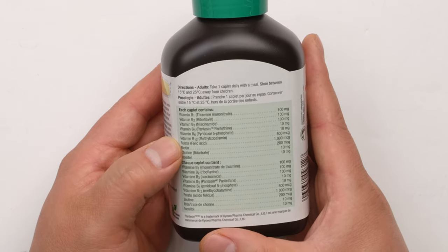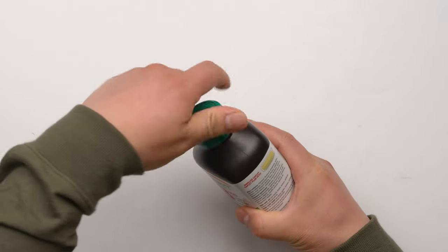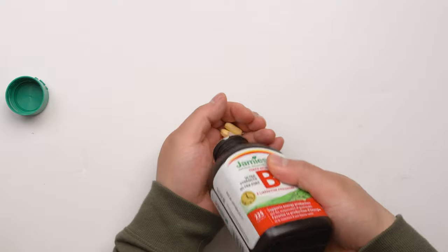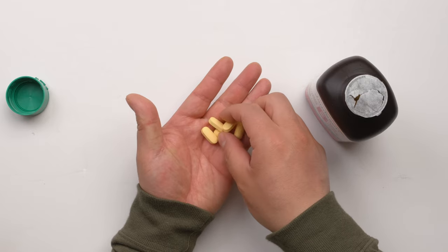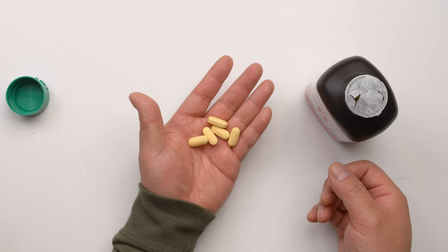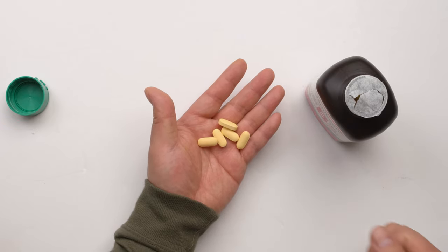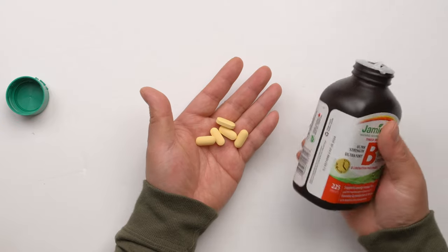My pronunciation is probably not right, but it's all in here. Let's open the bottle to see what's inside. The pill size is not that big, but you can smell a very strong kind of smell. After you eat this, don't worry — your pee will get more yellow. I think that's just from the nutrition itself.